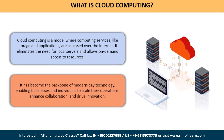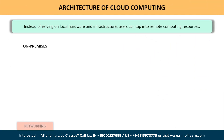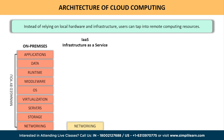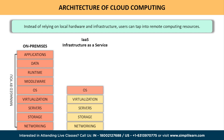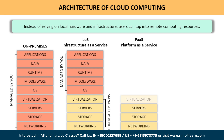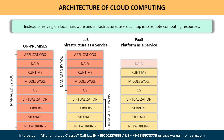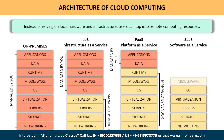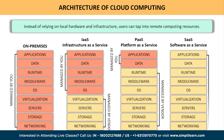Let's take a closer look at the architecture of cloud computing. At its core, cloud computing is the delivery of computing services over the internet. Instead of relying on local hardware and infrastructure, users can tap into vast pools of remote computing resources. The architecture of cloud computing typically consists of three main layers: Infrastructure as a Service, Platform as a Service, and Software as a Service. These layers build upon each other, creating a robust and flexible ecosystem.